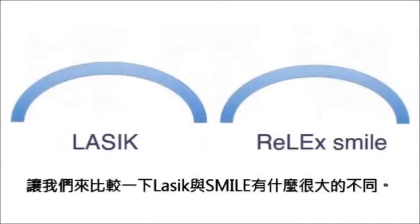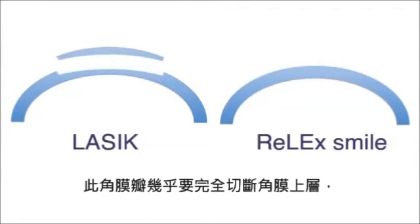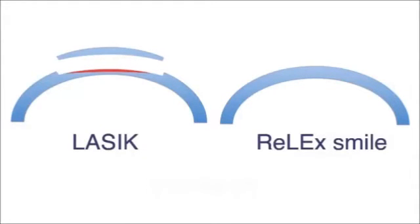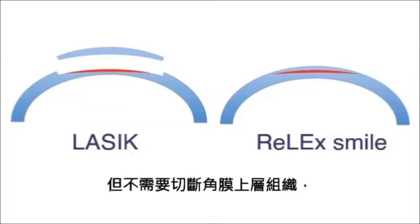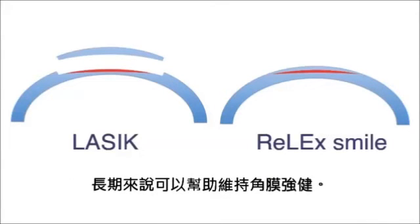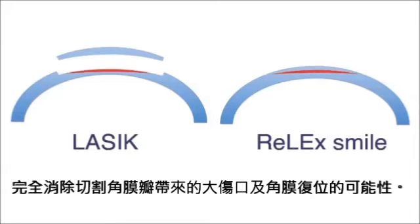Let's compare LASIK and ReLEx SMILE. With LASIK, first a flap is created at the front of the cornea. This flap is almost completely cut loose and then folded back. Next, below this area, part of the corneal tissue is evaporized using an excimer laser. With ReLEx SMILE, the correction is also performed below the surface, but without cutting loose the upper layer of corneal tissue. As a result, this layer retains its natural shape and helps maintain the cornea's firmness in the long term. Unlike LASIK, ReLEx SMILE completely eliminates the possibility of wrinkles or displacement of a tissue flap.